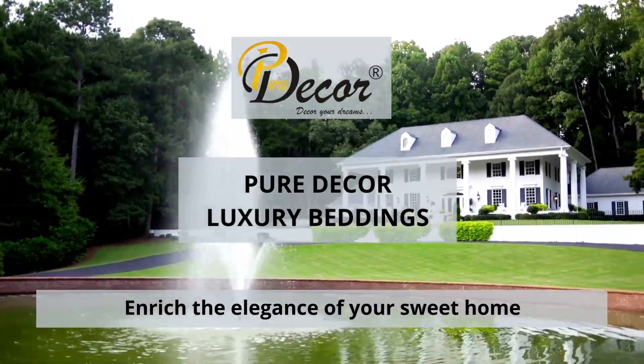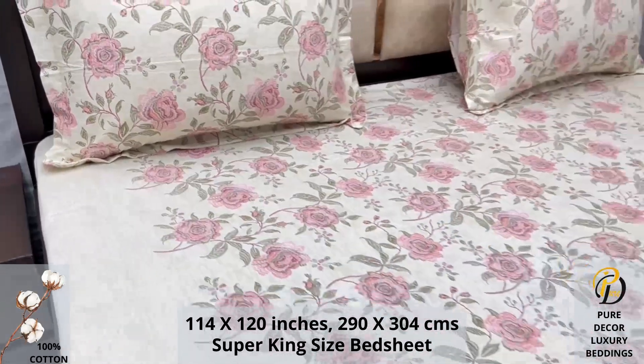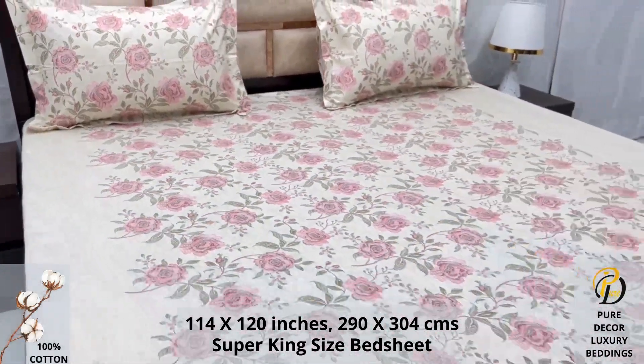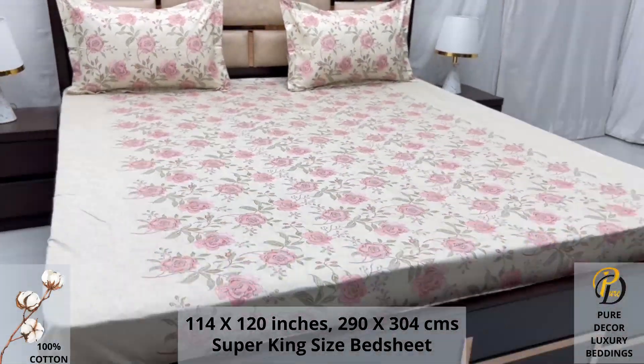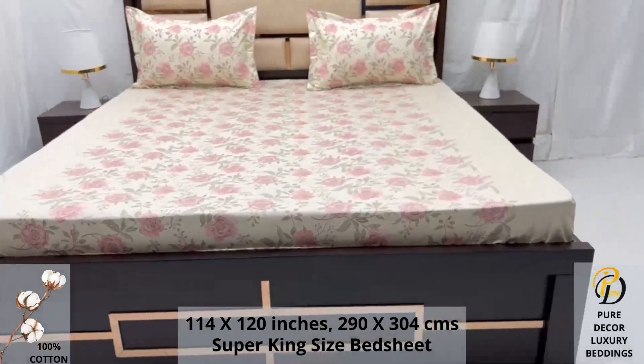Welcome to the world of Pure Decor bedding collections. A hundred percent pure cotton super king-size bed sheet along with two pillow covers tucks under the mattress of your bed easily and comfortably. High thread count and super fine finish makes it a perfect choice for your bed.